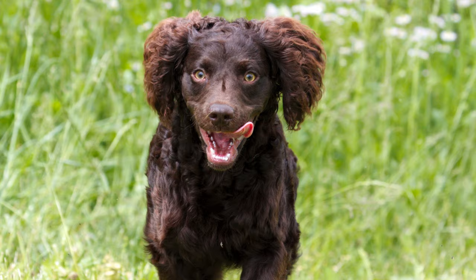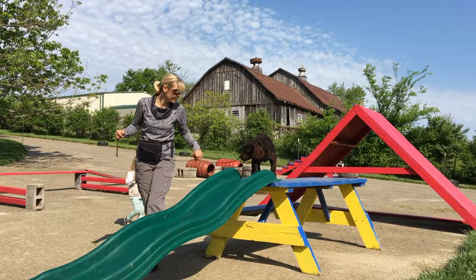All right, guys, meet Charlotte. She's a cute little Boykin Spaniel that inspired me to make a video about Boykin Spaniels in general. So let's talk about them.